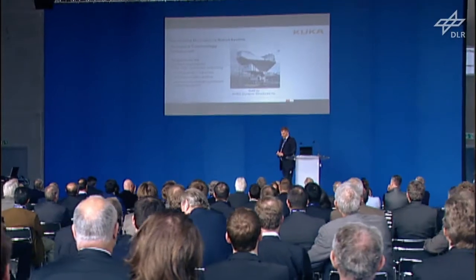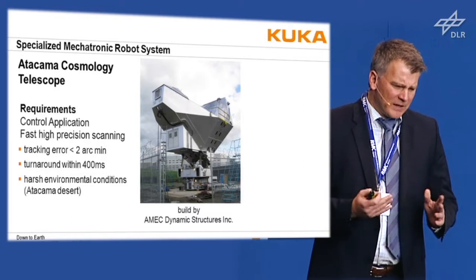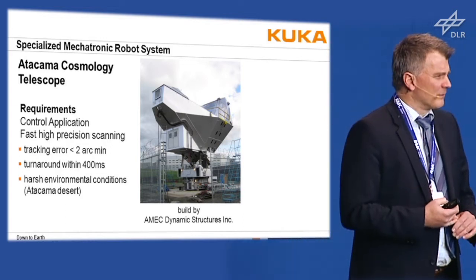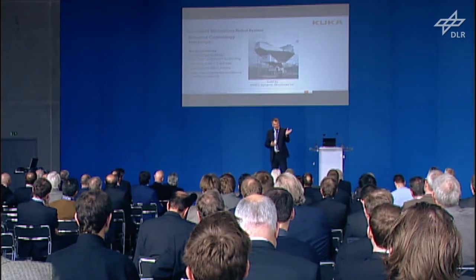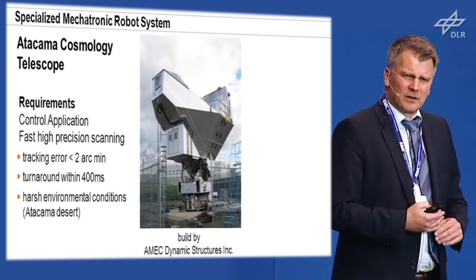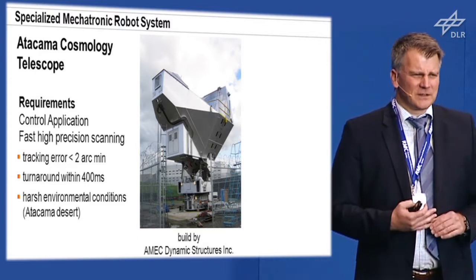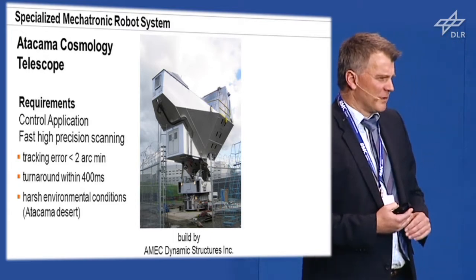The telescope was designed by AMEC Dynamic Structure, a US-based company. The control requirements were quite harsh: you need a tracking error of 2 arc minutes, a turnaround time of 400 milliseconds, while looking at a weight of 4 tons. That's quite a lot.